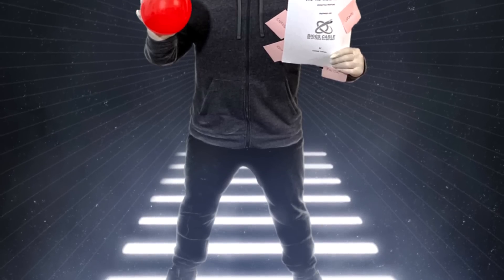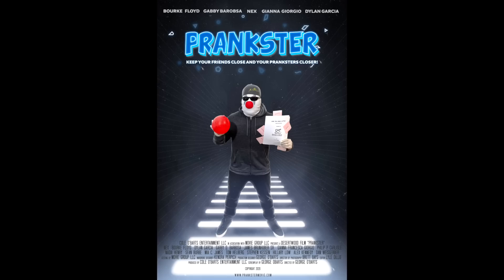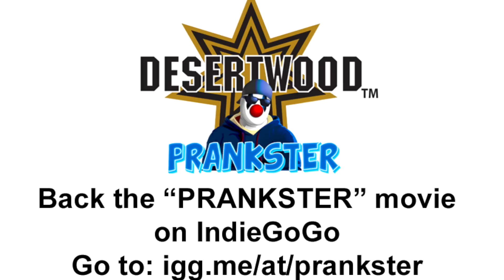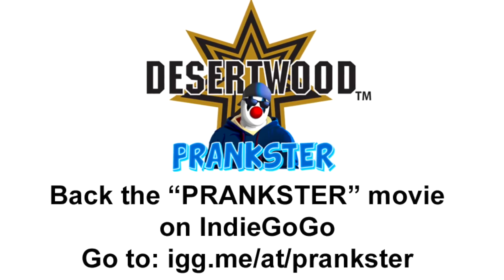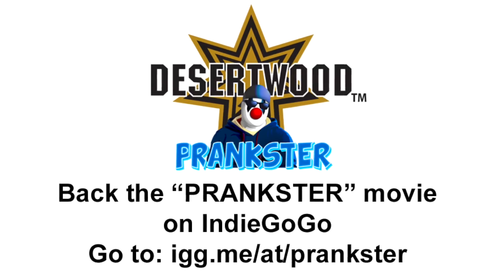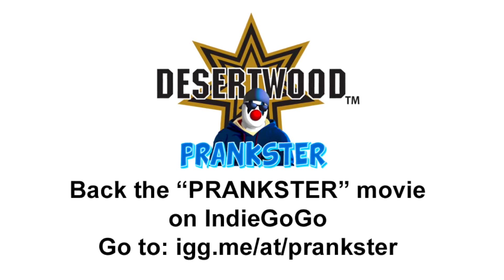One last thing guys, as you are aware in a previous video I announced that I would be starring in a movie called Prankster and I am beyond excited about that. So I wanted to ask you guys to please check out the Indiegogo campaign for that film. All fan support is appreciated and every bit counts, so when you guys get a chance, please check out the Indiegogo campaign for the film Prankster.